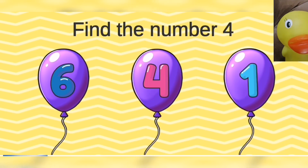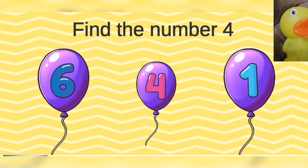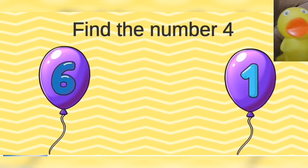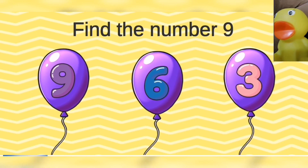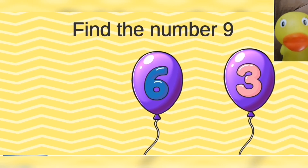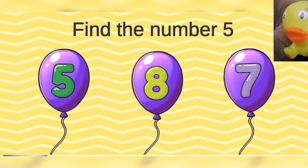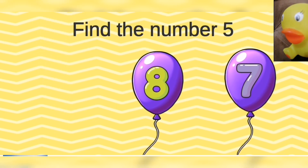Beautiful. Find the number four. Four. Find the number nine. Nine. Find the number five. Five. Outstanding.